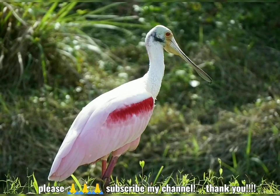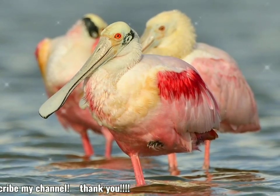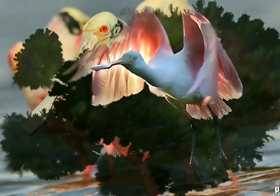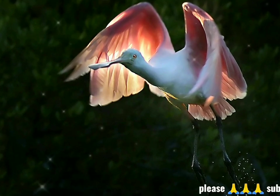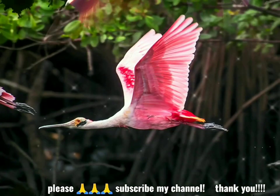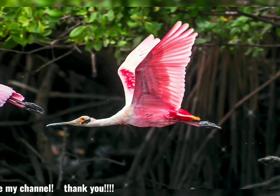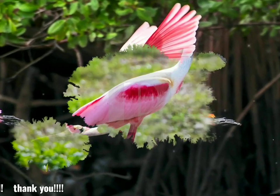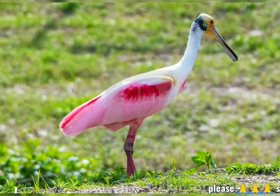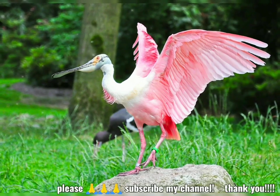Los ornitólogos no han estudiado adecuadamente el comportamiento de la espátula rosada. Sin embargo, se sabe que esta especie se alimenta en aguas costeras o dulces poco profundas, balanceando su pico de un lado a otro mientras camina constantemente por el agua, a menudo en grupos. Además, el pico en forma de cuchara le permite pasar fácilmente por el barro. El ave se alimenta de crustáceos, trozos de material vegetal, insectos acuáticos, moluscos, ranas, tritones y peces muy pequeños como los pececillos, ignorados por las aves zancudas más grandes.